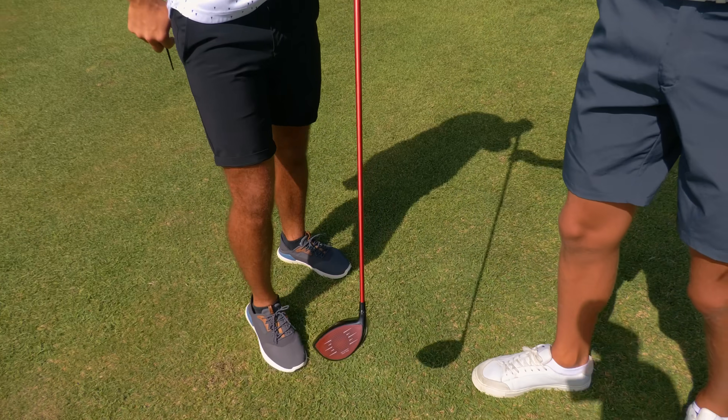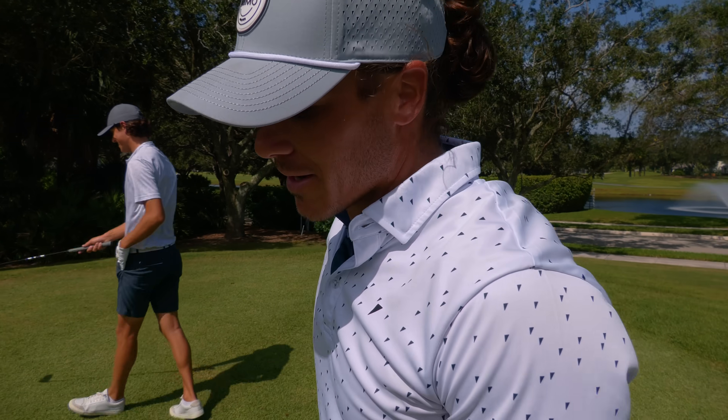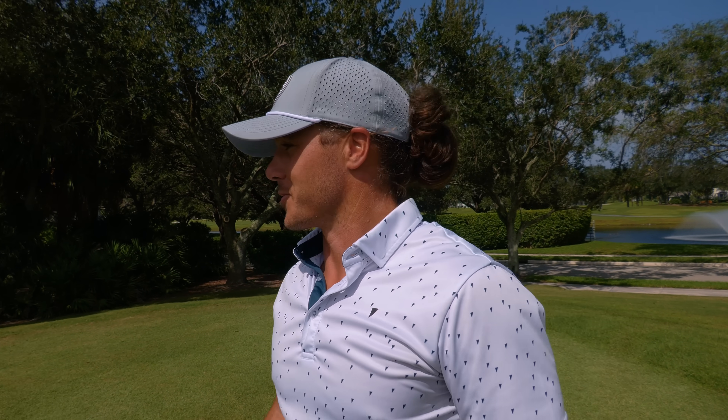He's actually got a ladies flex shaft today — it's a senior flex. Switching it up to the Fujikura Ventus Red because I have a problem with face closure and this has been helping. I love it on the range, but we'll see what happens here on the course.